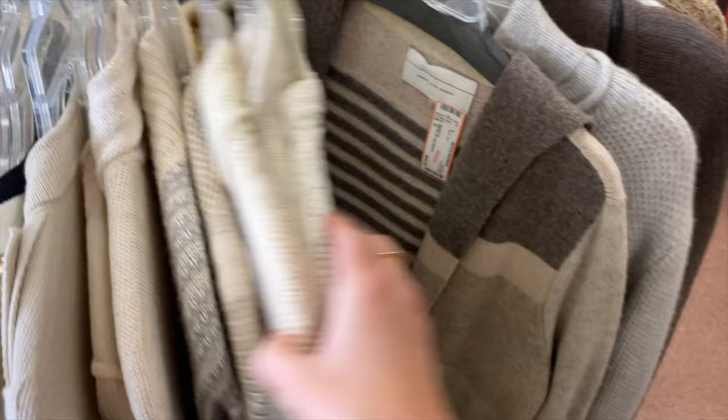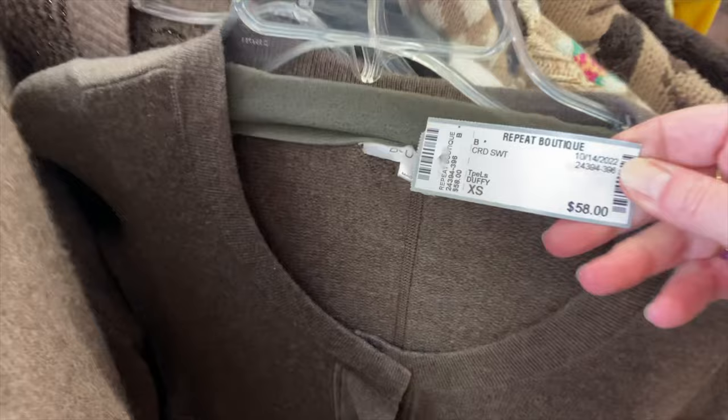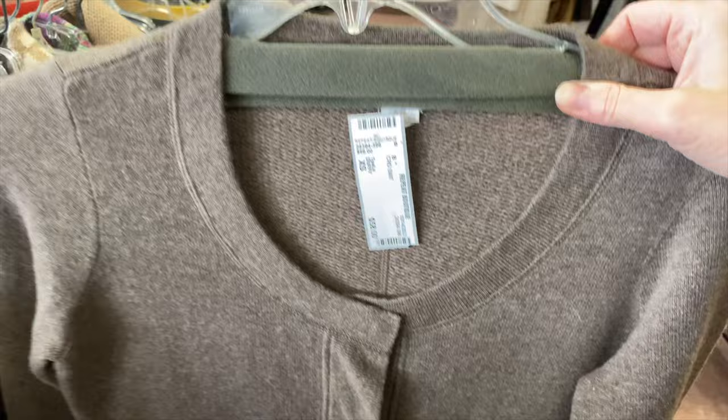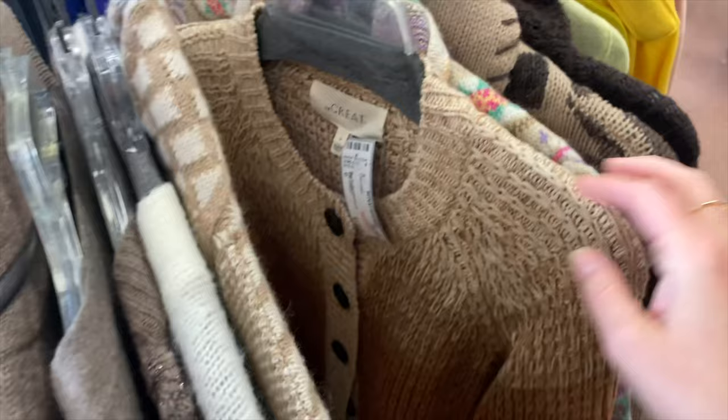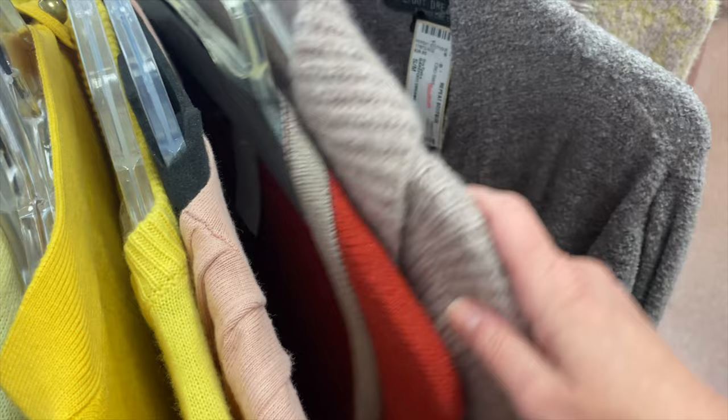Going back to materials — especially for this season with knitwear — I'm looking for colors and fabrics you just wouldn't normally find. I loved this Duffy cashmere sweater with really interesting pockets and front details. With knitwear I'm keeping my eyes peeled for cashmere, wool, silk, and interesting details. When shopping secondhand, definitely search by fabric and material.